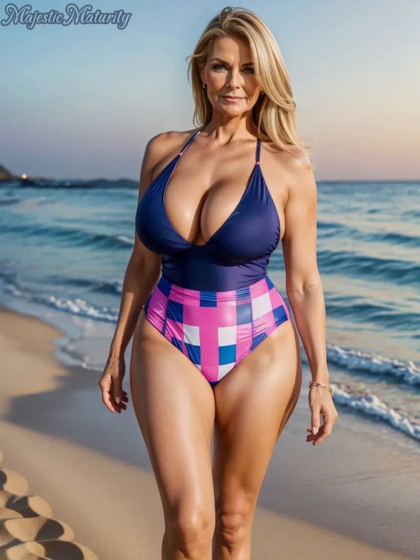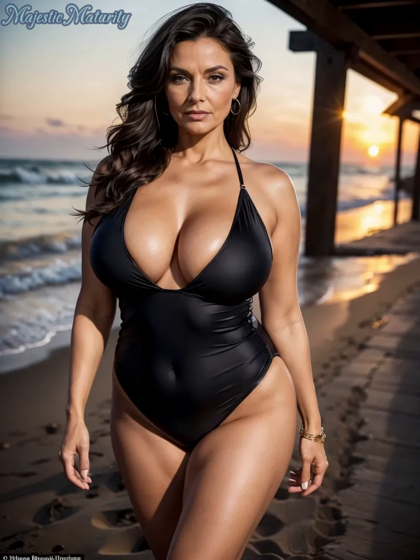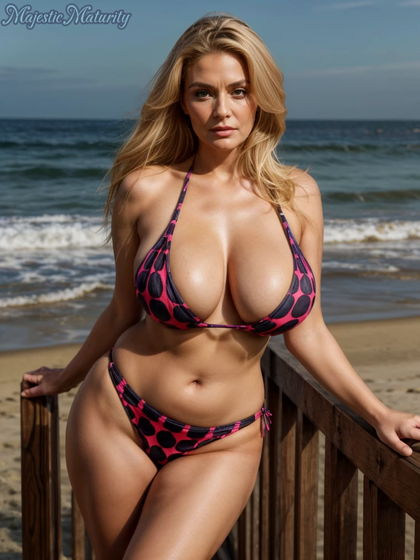Don't shy away from patterns and colors. While solid colors are slimming, vibrant patterns or vertical stripes can also be incredibly flattering and can draw attention to your favorite features. Experiment with different prints to see what you feel best in. Sometimes a bold pattern can be just what you need to boost your beach confidence.